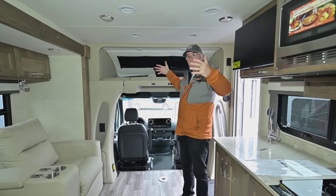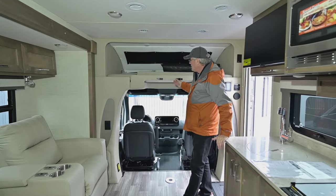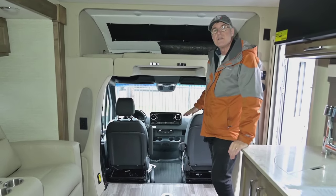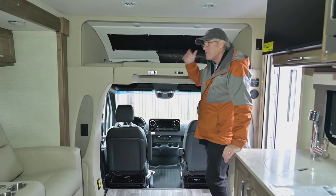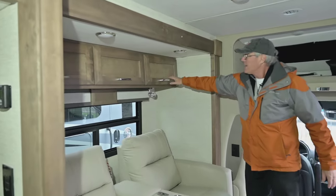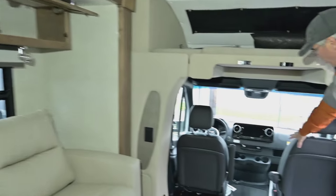The construction quality is great — you'll like the front and rear cap design on the outside. The Murphy bed folds up so you have easy access to the cab area. Mercedes makes the transition from cab to living area very easy; the bed flips up so you don't bump your head. There's also really deep overhead storage up here that's easy to overlook.